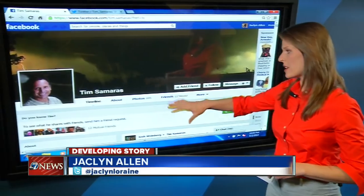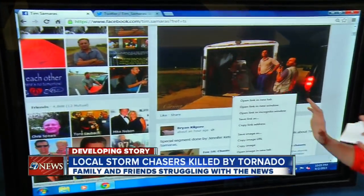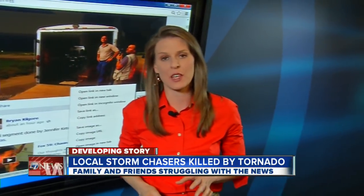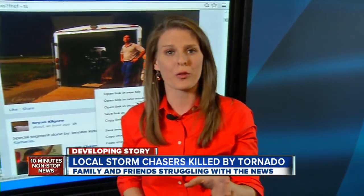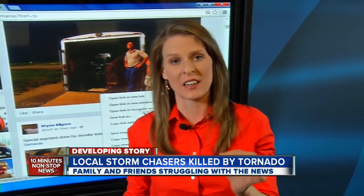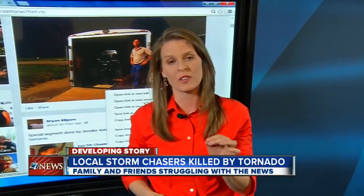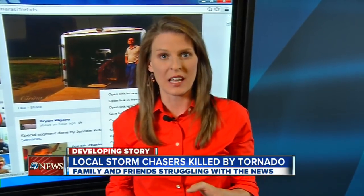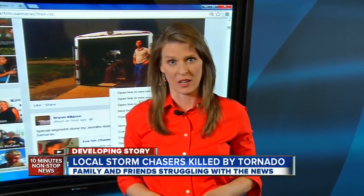Powerful words. And here on his Facebook page, you can see tornadoes and people outpouring support, talking about times they've chased with him. They say he started out decades ago for the thrill-seeking and the video, but he stayed for the science and the technology he helped develop. Several people tell me he and his team would often stay and help with the cleanup for people devastated by these storms. Reporting live, Jacqueline Allen, 7 News.